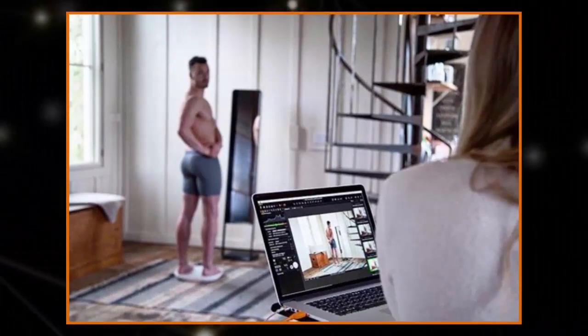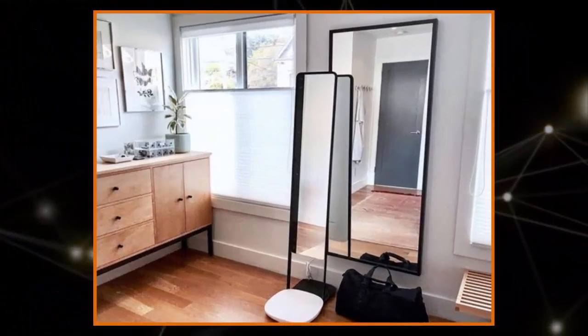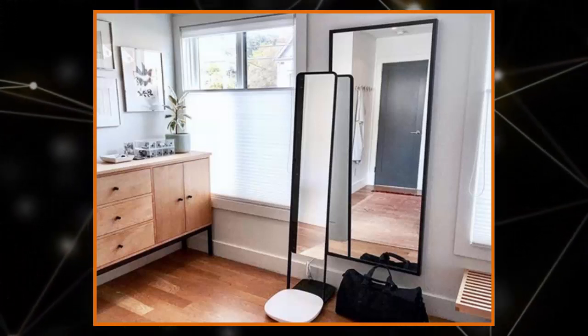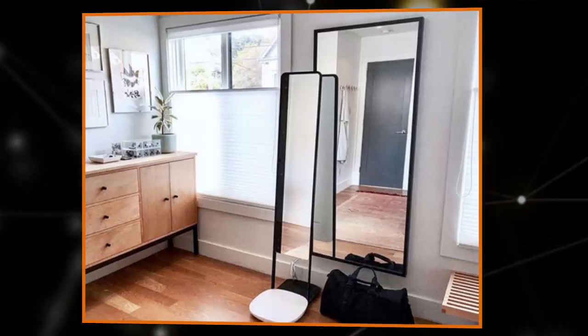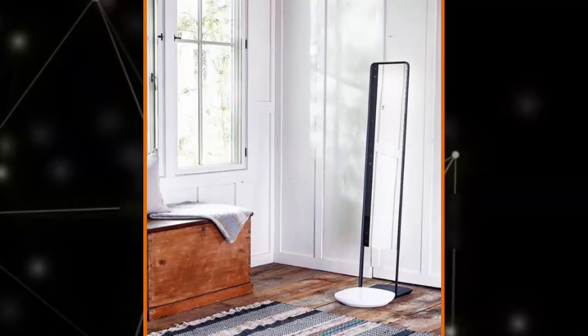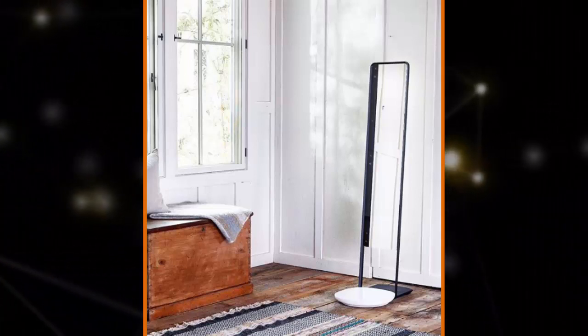The system, dubbed Naked by the company, features two devices. Health enthusiasts first step onto a scale that doubles as a turntable, which gradually spins them around while a smart mirror takes a scan. The scale rotates a full 360 degrees over the course of 20 seconds, creating a complete 3D map of your body that is wirelessly synced to an accompanying app.